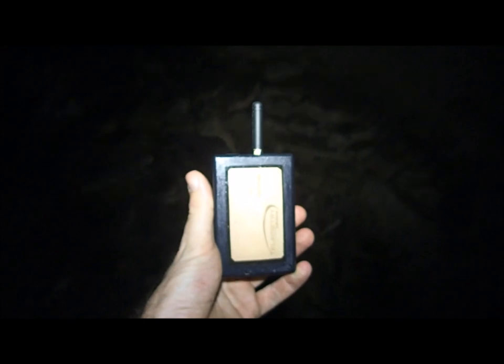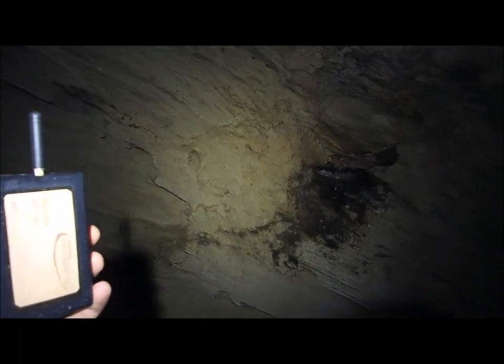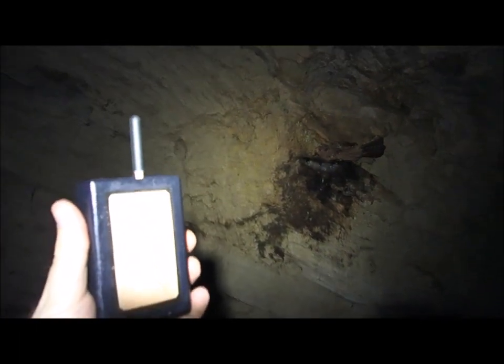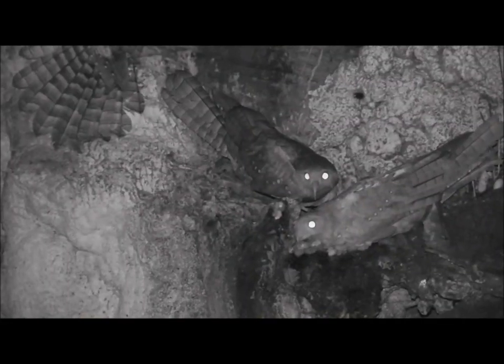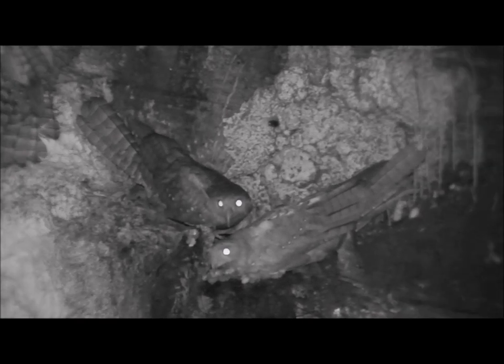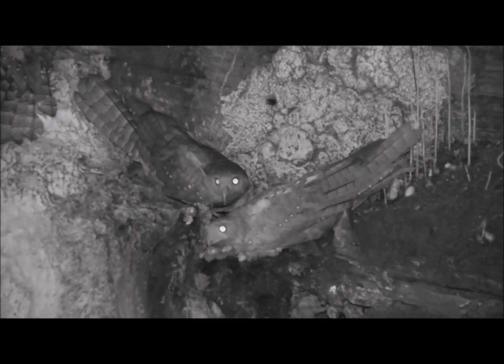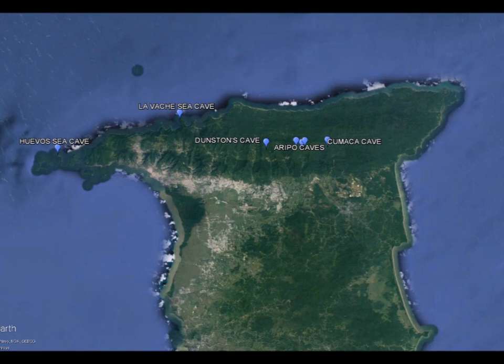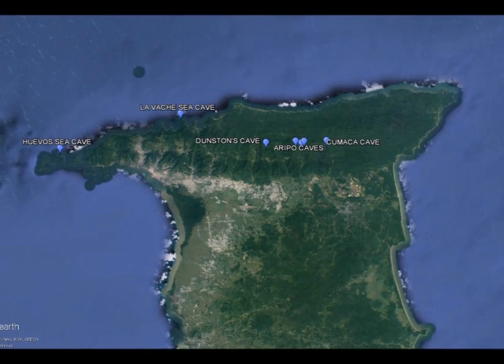The trackers were programmed to take six readings every 24 hours, and the batteries were expected to last 12 to 14 months. To collect the data, a special receiver unit was taken into the cave, and if a bird with a tracker was present, the receiver would automatically download all the data. This only took a few seconds and would work with birds up to 50 metres away. After a few weeks, we had only picked up signals from two of the six birds, so we decided to start visiting the other oil bird caves to see if any of our missing birds had just moved home.